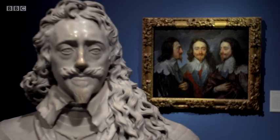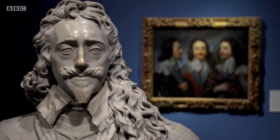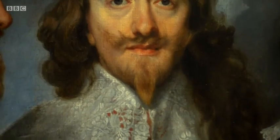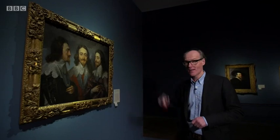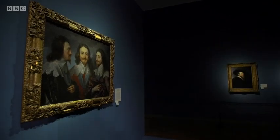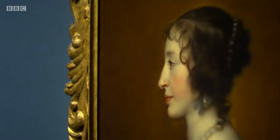The show starts by setting the scene. We meet the main protagonist, Charles I, King of England, Scotland and Ireland from 1625 to 1649. He had a great eye for art, as did his wife, Henrietta Maria.